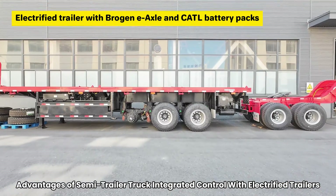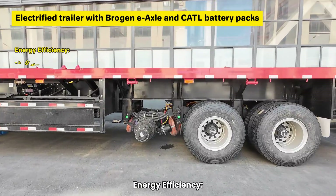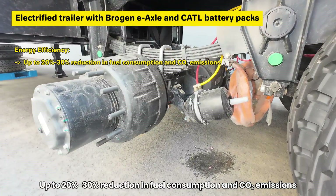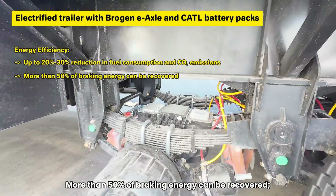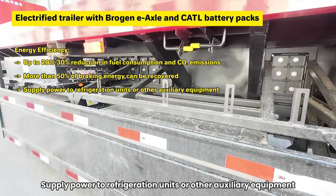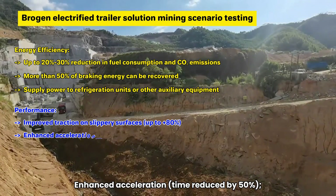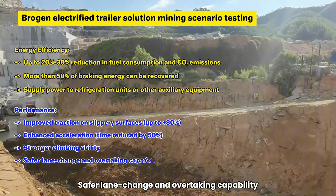Advantages of semi-trailer truck integrated control with electrified trailers — Energy efficiency: up to 20% to 30% reduction in fuel consumption and CO2 emissions through optimized power coordination. More than 50% of braking energy can be recovered. Trailers can also supply power to refrigeration units or other auxiliary equipment. Performance benefits include improved traction on slippery surfaces, enhanced acceleration, stronger climbing ability, and safer lane change and overtaking capability.